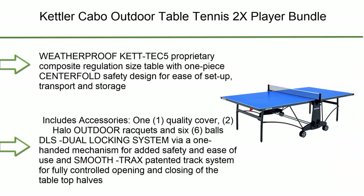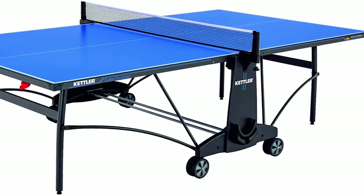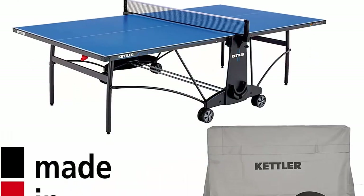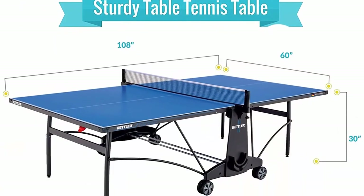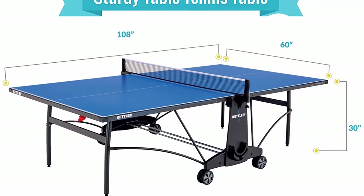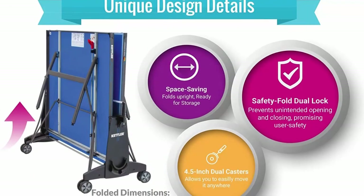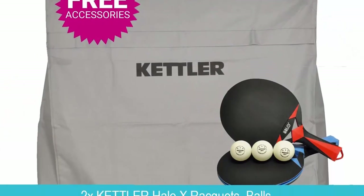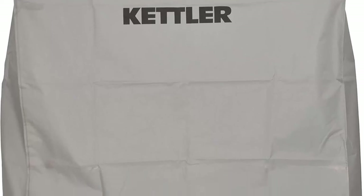Number 2: Kettler Cabo Outdoor Table Tennis 2-Player Bundle — weatherproof Kett-TEC5 proprietary composite, regulation size table with 1-piece centerfold safety design for ease of setup, transport, and storage. Includes 1 quality cover, 2 Halo outdoor rackets, and 6 Balstal balls. Features a dual locking system via one-handed mechanism and SmoothTrax patented track system for fully controlled opening and closing. Official tournament size: 274cm x 152.4cm x 76cm. Compact folded storage. Made in Germany, backed by a 10-year limited playing surface and 3-year limited frame residential warranty.